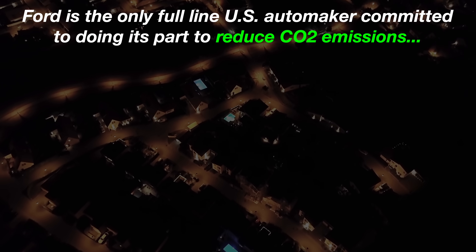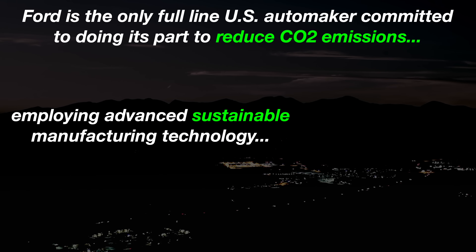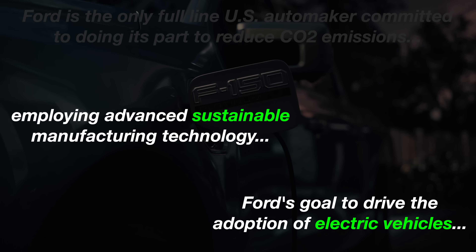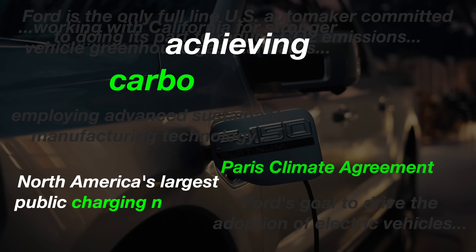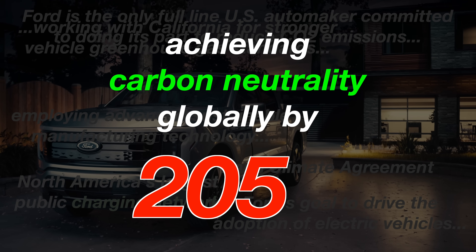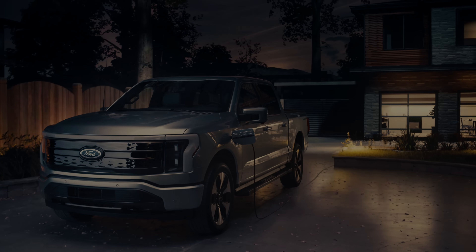Ford is the only full-line U.S. automaker employing advanced sustainable manufacturers. Ford's goal is to drive the adoption of electric vehicles, working with California for stronger emissions standards, and achieving carbon neutrality globally by 2050. Sounds like we've got 28 years to party.